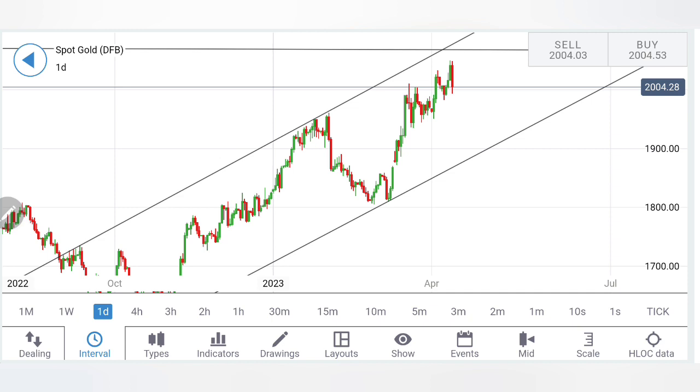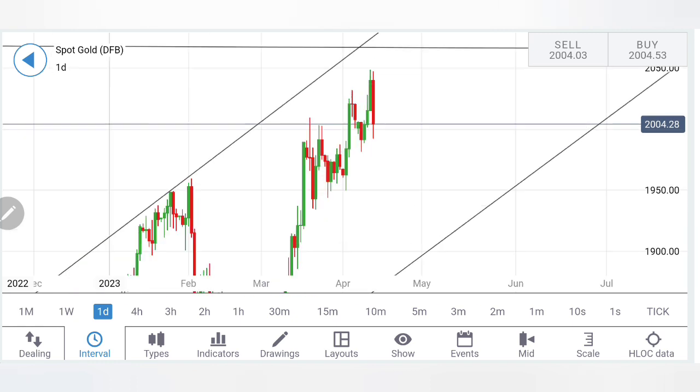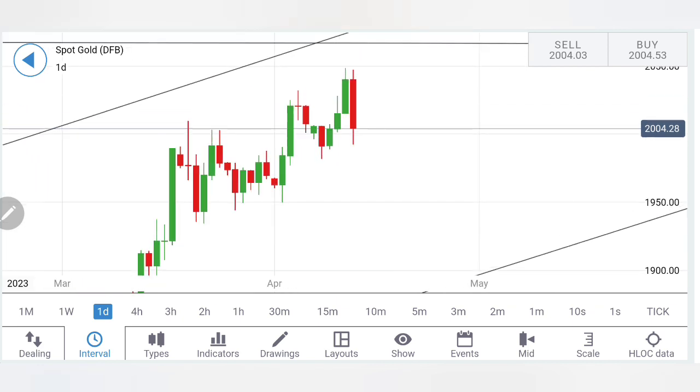Let's start by looking at the charts. Gold formed a triple bottom and since then this rally has started, and gold is trading in a bullish channel, now very close to the highs. Looking at the last few days of trading, it is trying to create another channel - after forming a strong pole it is trying to form an upward bullish flag. It has to break out either way to confirm the further move. On the longer-term chart it has already given a breakout, but on the daily chart it is now trying to consolidate.